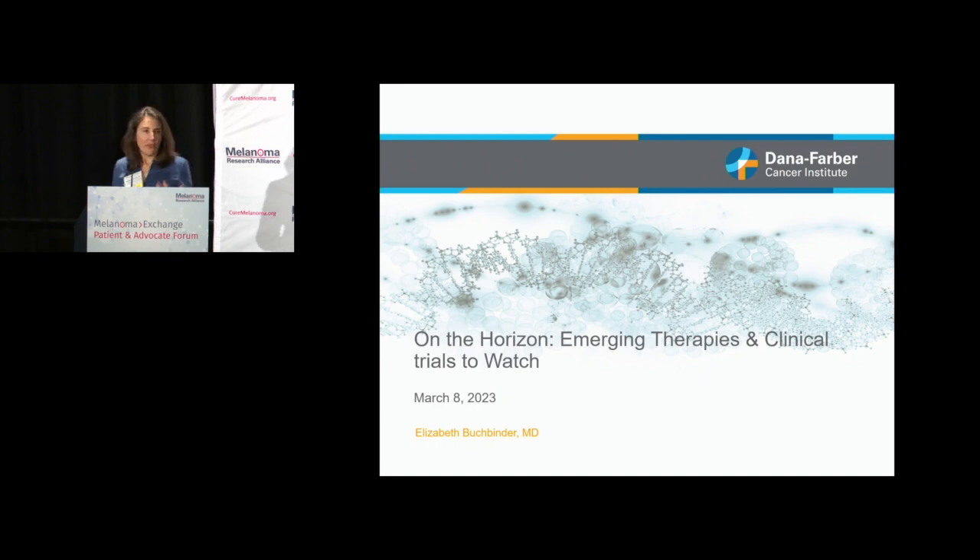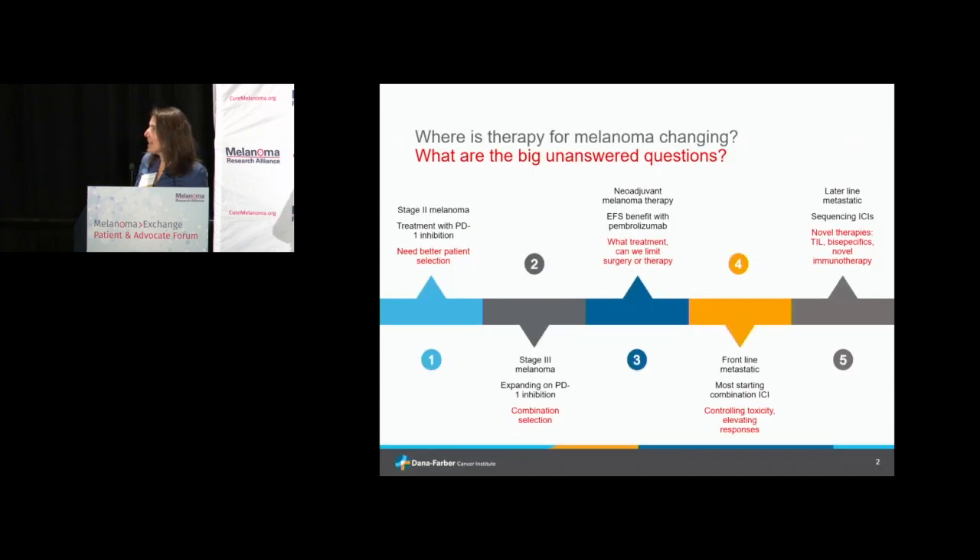I wanted to first break down the different areas of melanoma, focusing on the different stages rather than subtypes. Mucosal melanoma and uveal melanoma are kind of separate. I'll try to address these as we go through the different stages. We've really had some big trials recently that have impacted treating melanoma earlier and earlier in the course of disease.